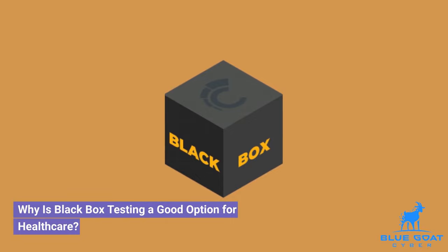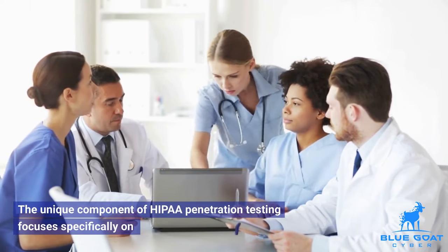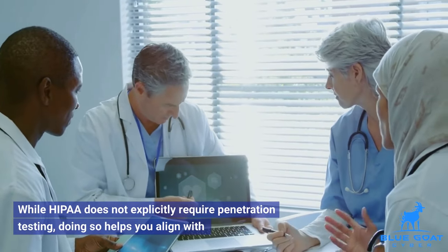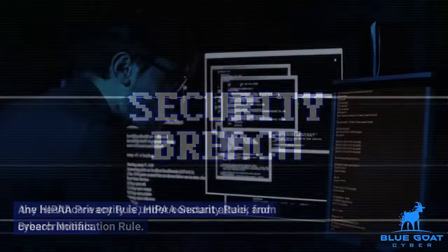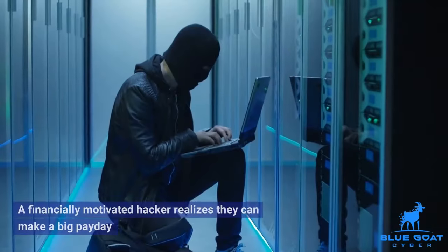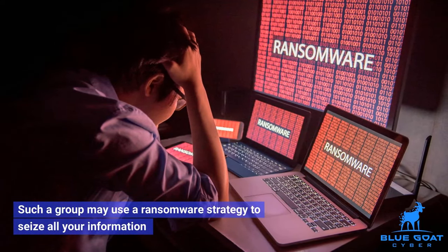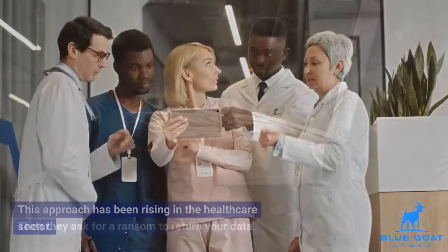Why is black box testing a good option for healthcare? The unique component of HIPAA penetration testing focuses specifically on the confidentiality, security, and privacy of ePHI — electronic PHI. While HIPAA does not explicitly require penetration testing, doing so helps you align with the HIPAA privacy rule, HIPAA security rule, and breach notification rule. Any healthcare entity is under constant attack from cybercriminals. You have valuable data in your systems — ePHI. A financially motivated hacker realizes they can make a big payday by stealing and selling PHI through a breach. Such a group may use a ransomware strategy to seize all your information and render your organization unable to operate, then they ask for a ransom to return your data.